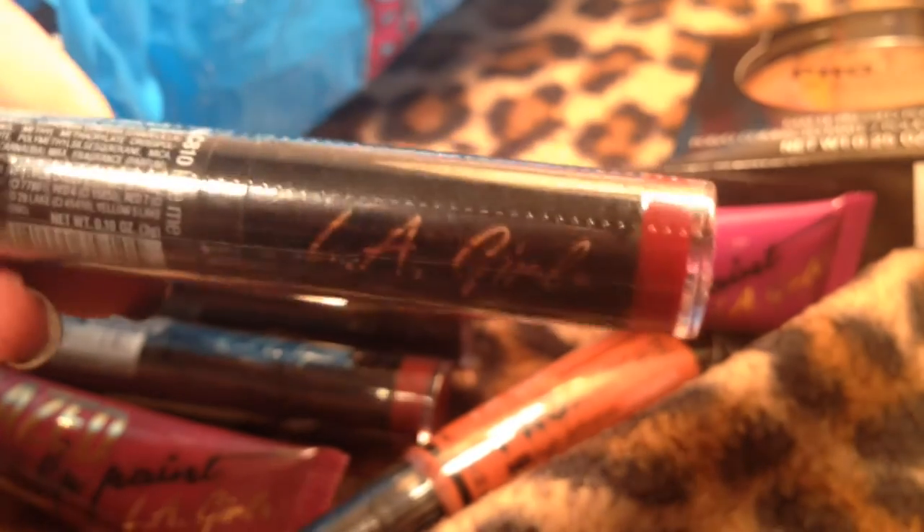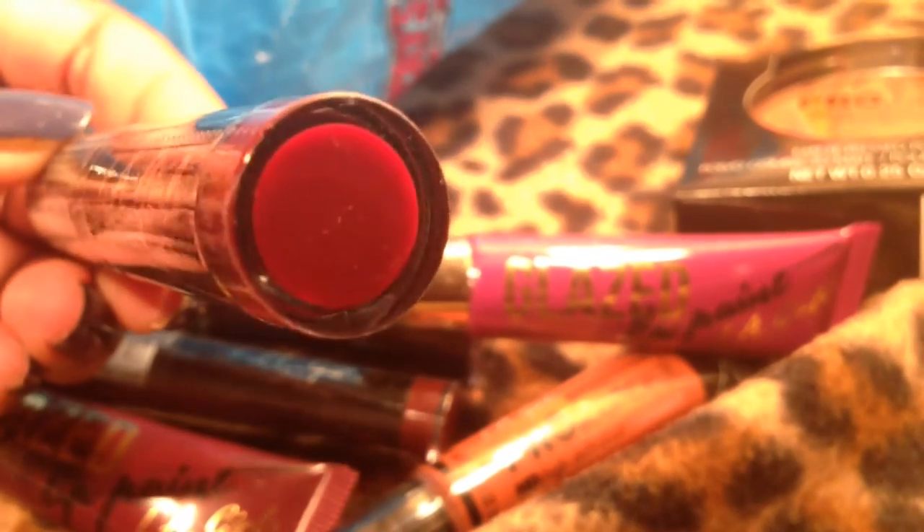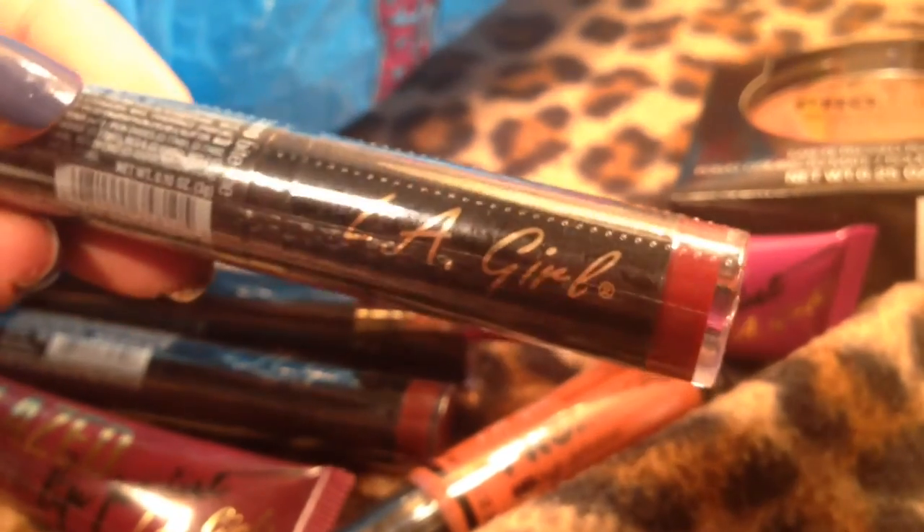Another LA Girl — this one is in Bite Me. Look at that color, oh my god, so pretty. I never knew LA Girl made all this stuff.